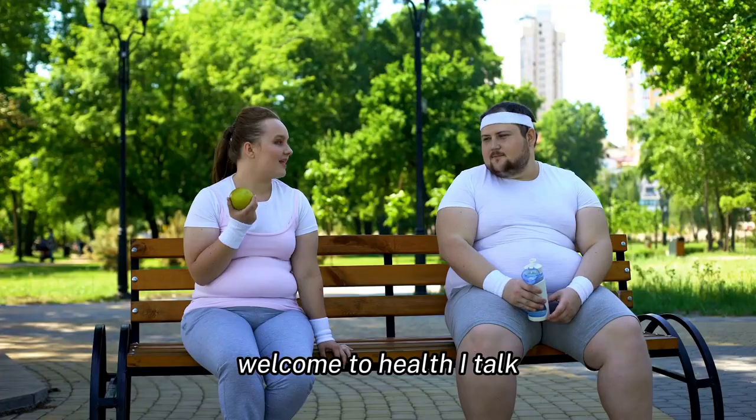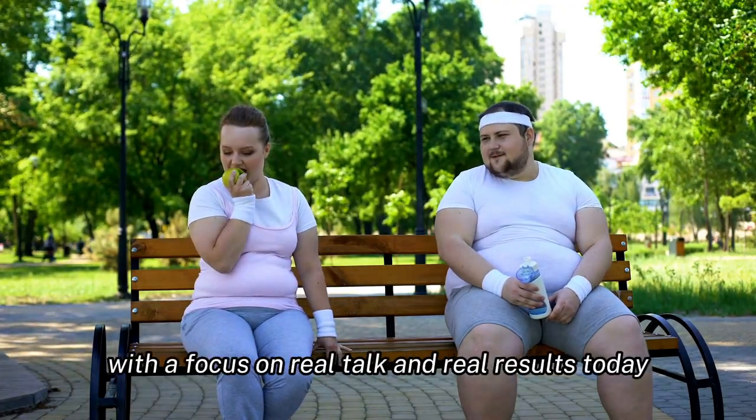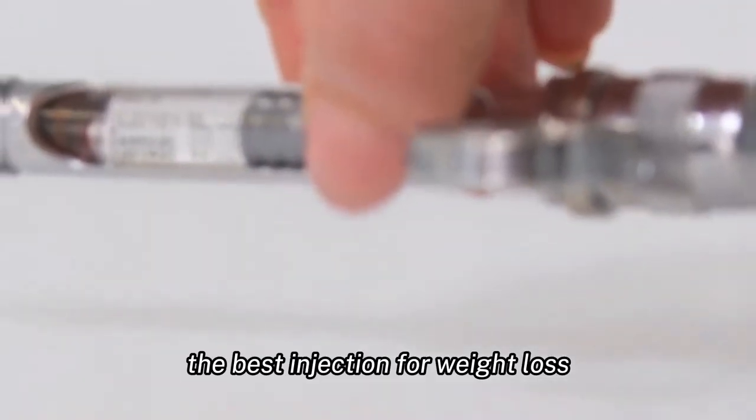Welcome to HealthiTalk, where we delve into the latest health trends and treatments with a focus on real talk and real results. Today, we're exploring a topic that has garnered significant attention in the weight loss community: the best injection for weight loss.